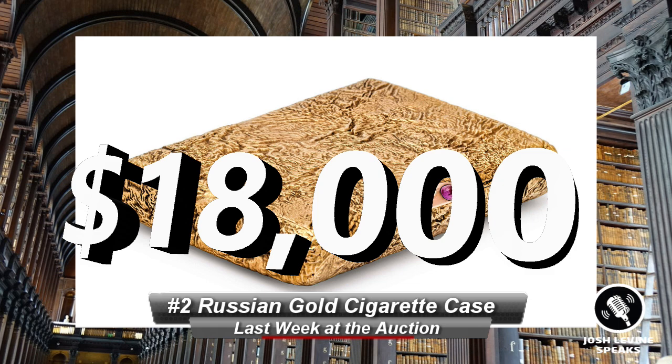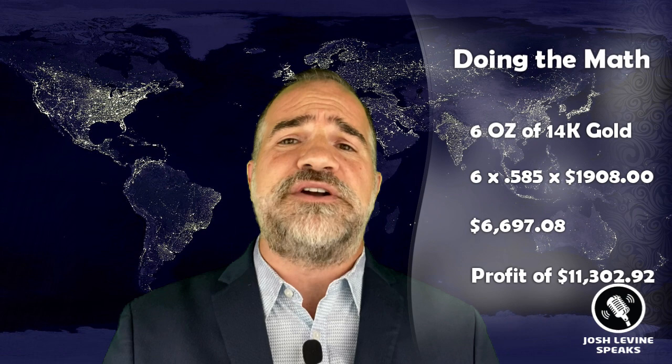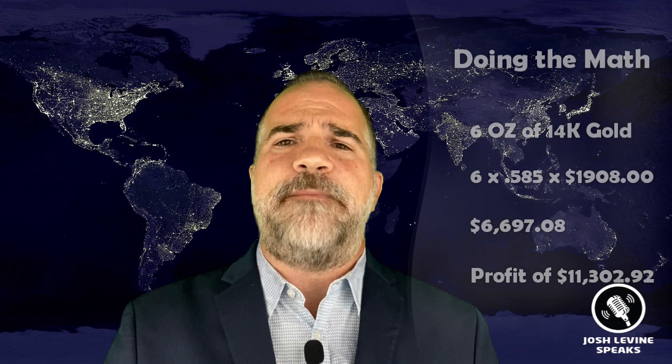Number 2 is the Russian gold cigarette case, and it crushed it — $18,000. It bore the mark of Fabergé and was approximately six ounces of gold. For you scrappers out there doing the math, that's about $6,700 in gold. So see what knowing your marks can do? It'll make you an extra $12,000. All too often I see the desire to cash out quick with gold and silver scores. Many pickers and yard sailors are just flipping their finds for a quick buck, but I bet you'd be really sick if you left $10,000 on the table.